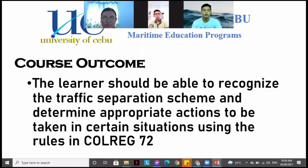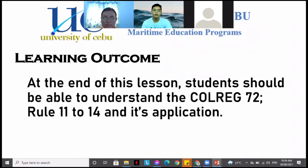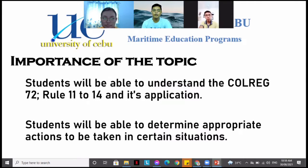The course outcome for this lesson is that the learner should be able to recognize the traffic separation scheme and determine the appropriate actions to be taken in certain situations using the rules in COLREG 72. The learning outcome is that students should be able to understand COLREG 72 Rule 11 to 14 and its application, and determine the appropriate actions to be taken in certain situations.